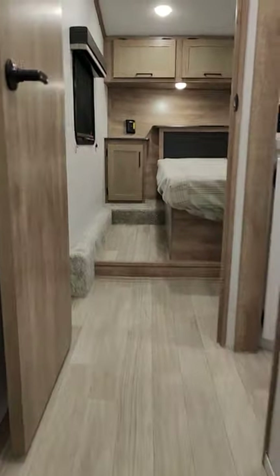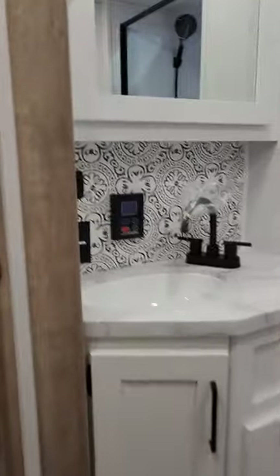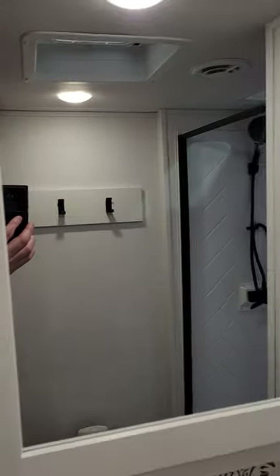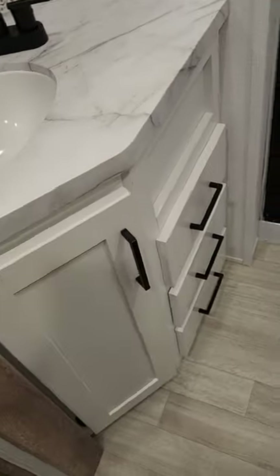There's a handrail on this one. In here you have the controls for your on-demand hot water heater, a nice little vanity, and a medicine cabinet. There's your sink with lots of storage underneath. Nice big shower — this thing is huge for the size of a trailer. Porcelain toilet, and you've even got a place to hang your towel.